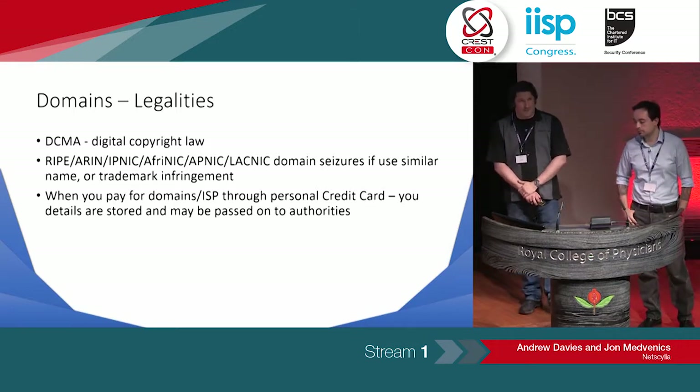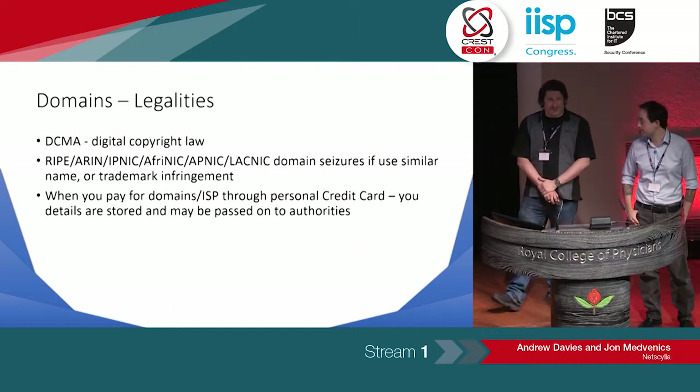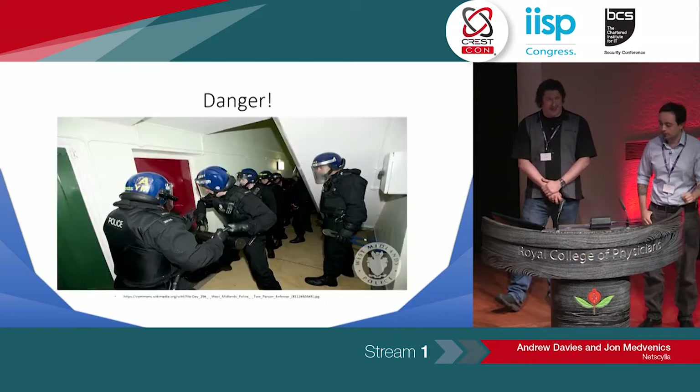Also, you've got to be careful how you're paying for these domains because some of the blue teams have links to law enforcement and other credit-checking histories, and they can get your personal details — and this might happen.